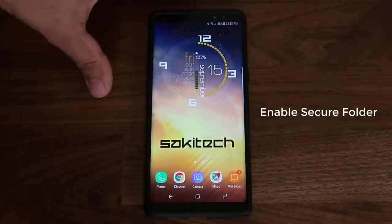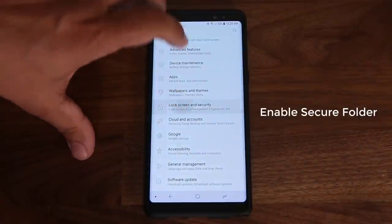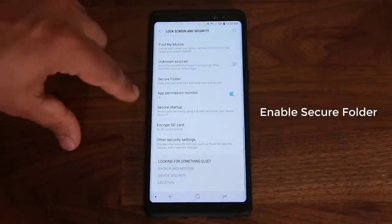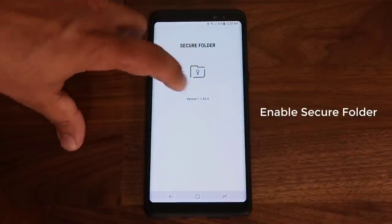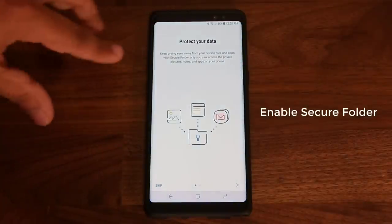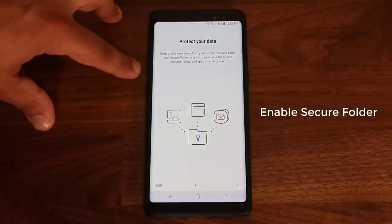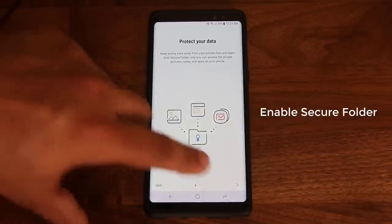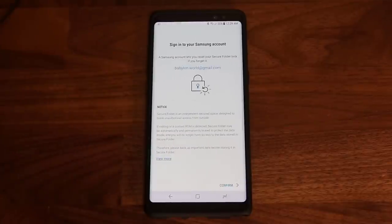If you don't see it in your app drawer, go to Settings, scroll down to Lock Screen and Security, scroll all the way down and look for Secure Folder. Tap on this and it's going to start you through the process. It says: keep prying eyes away from your private files and apps with Secure Folder — only you can access the private pictures, notes, and apps on your phone. Tap through the slides and click Start.